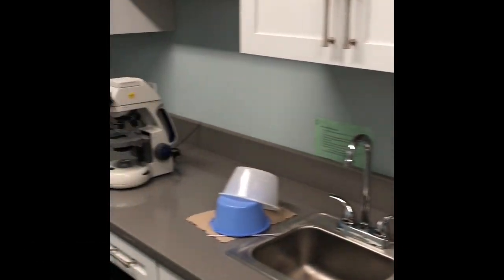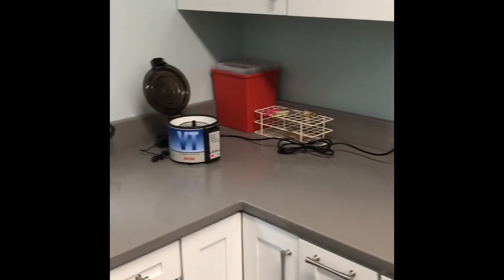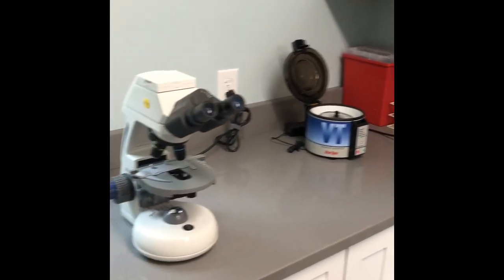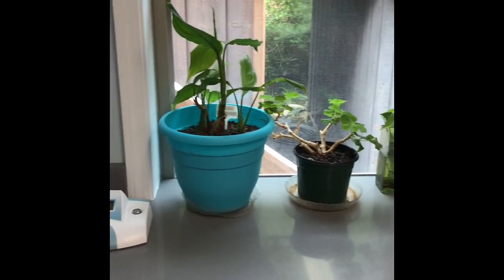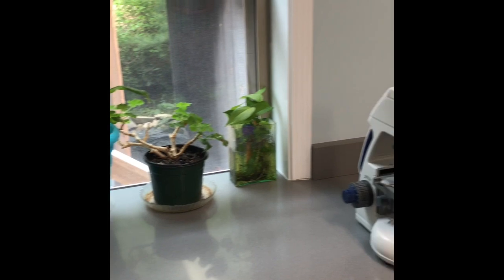Our lab is where we would do some basic blood work, fecal exams, and some cytology where we're looking at cells or evaluating the lead level in a patient's blood — all of that would happen in here.